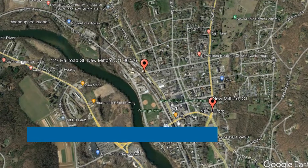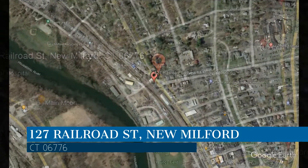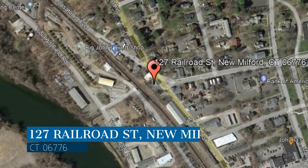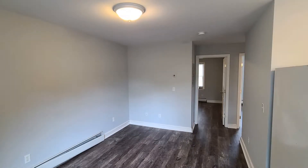Check out this available property. This property is located at the address on your screen. We are Pro Property Management, a leader in New Milford property management. This professionally managed first floor apartment unit in New Milford, Connecticut is something you are sure to love.